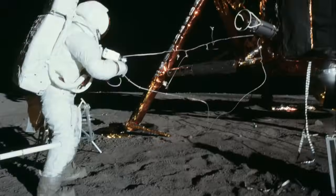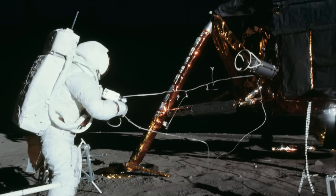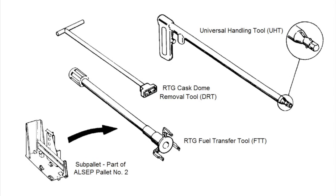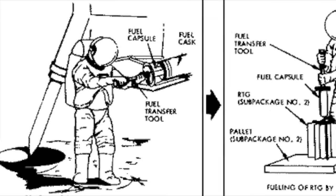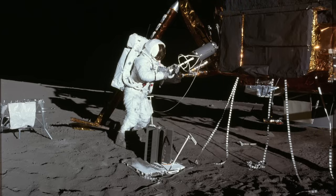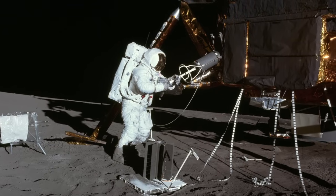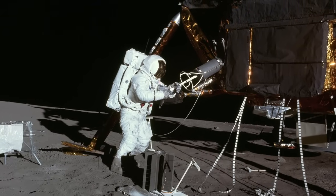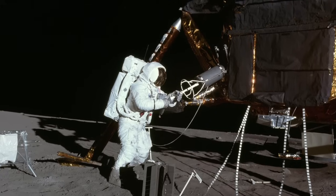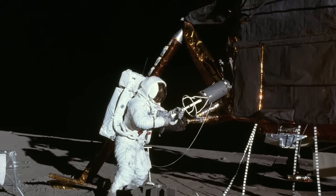Once the sub-pallets were lowered, the next step was to transfer the plutonium fuel capsule from the cask to the RTG. This procedure involved two specialized tools: the dome removal tool, used to open the cask, and the fuel transfer tool, used to pull the fuel capsule out of the cask and insert it into the RTG. On Apollo 12, Alan Bean discovered that the fuel capsule had become stuck in the cask due to thermal expansion. Pete Conrad proceeded to pound on the cask with a hammer while Bean worked the capsule loose, eventually managing to extract it and fuel the RTG.